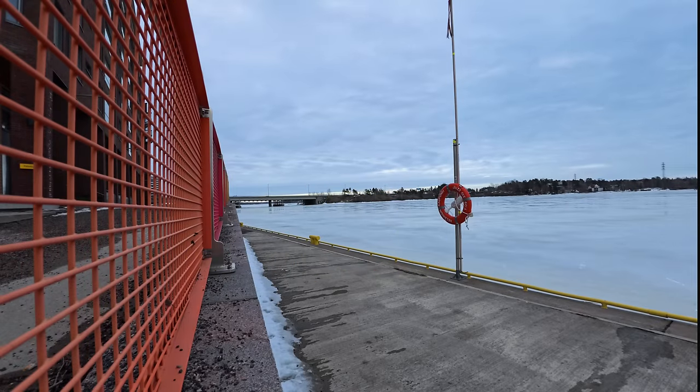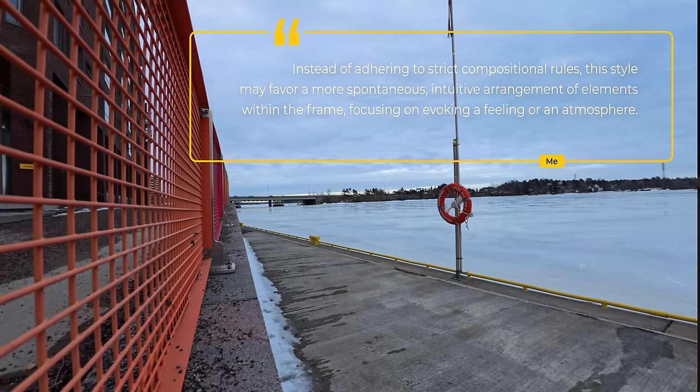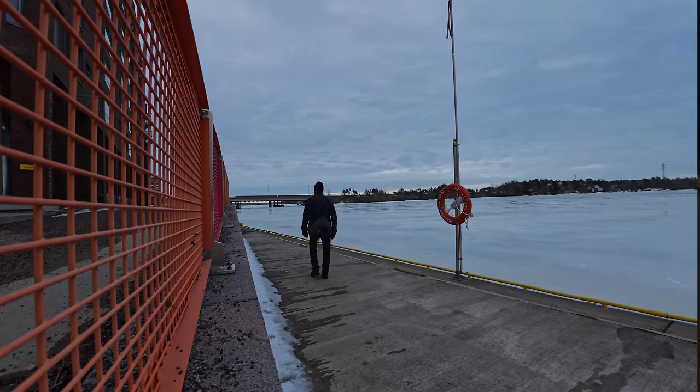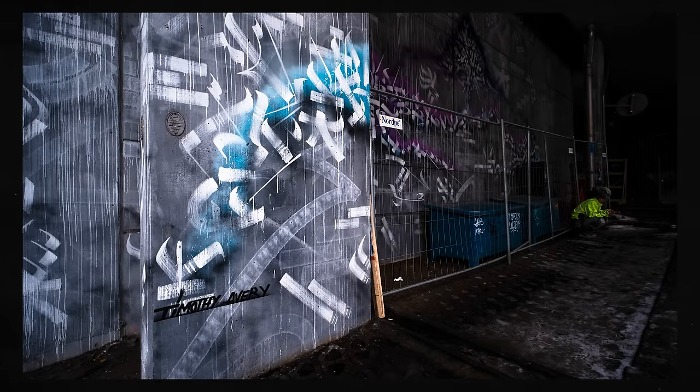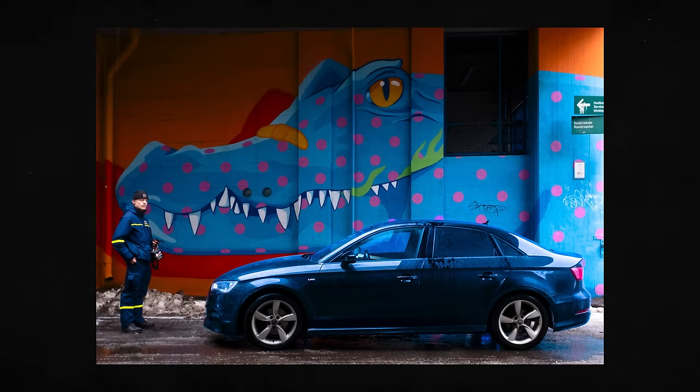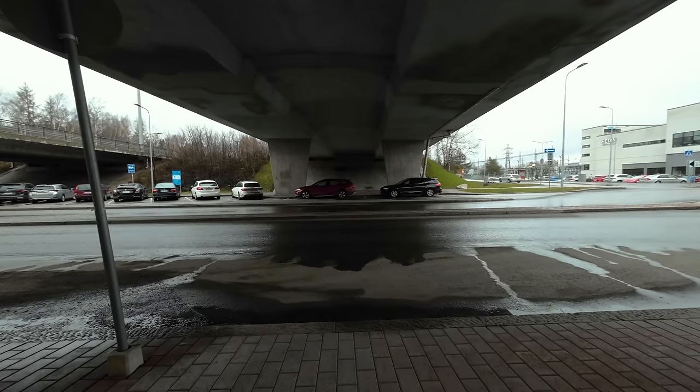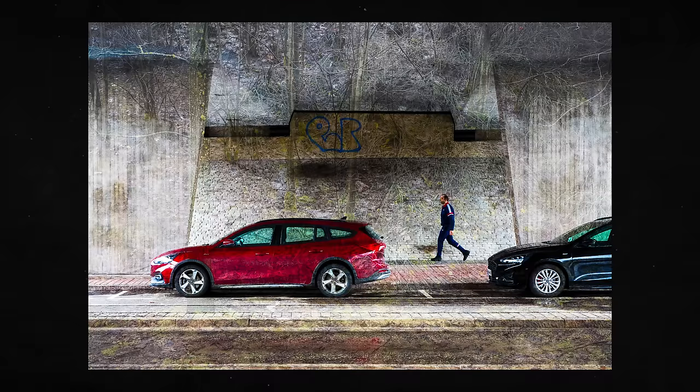Tip four: Loose compositions. Instead of adhering to strict composition rules, this style may favor a more spontaneous, intuitive arrangement of elements within the frame, focusing on evoking a feeling or atmosphere. Break the rules of composition and try to do something different. A perfect composition is nice — it's a pretty image — but most likely it won't be that interesting unless there's a small mistake in the composition, which makes the image more interesting and starts our thinking process.